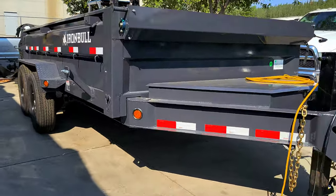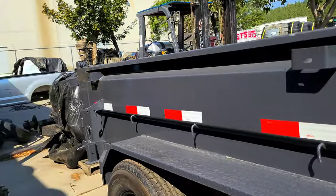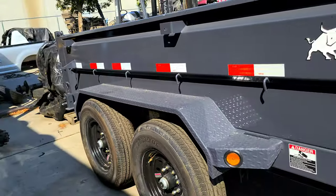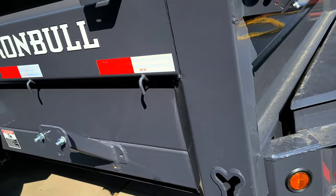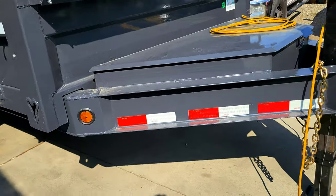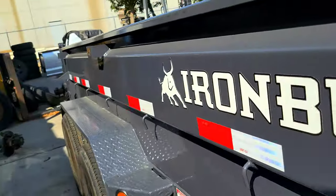Hey guys, look what Paul decided to buy — one of these bad boys. Just saw it at a local lot. Really liked what this company did. I don't know much about Iron Bowl, but I really liked what they did with this trailer. I passed by a few times, saw it sitting there, stopped in and was really happy with it.